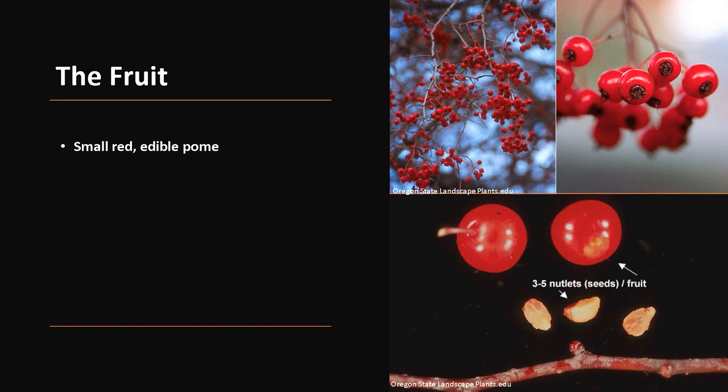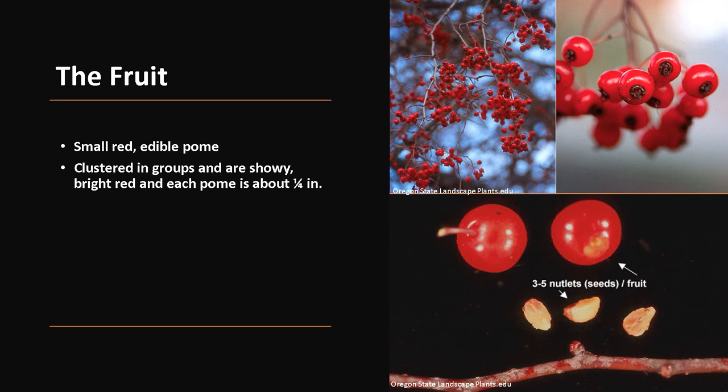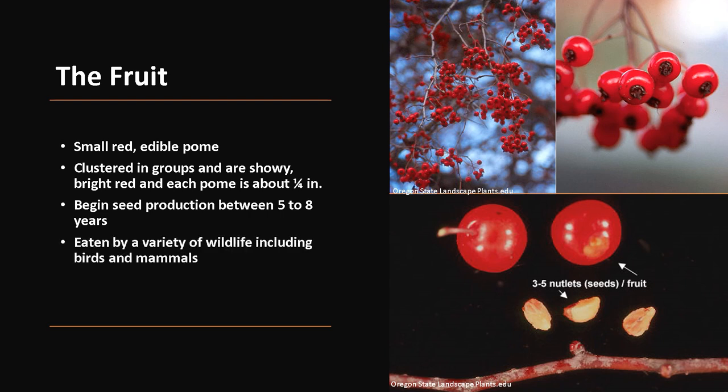The fruit is a small red edible pome. The fruits are clustered in groups, are showy bright red, and each pome is about one-fourth of an inch across. Trees begin seed production between 5 to 8 years and the fruit is eaten by a variety of wildlife including birds and mammals. The seeds are dispersed by wildlife.